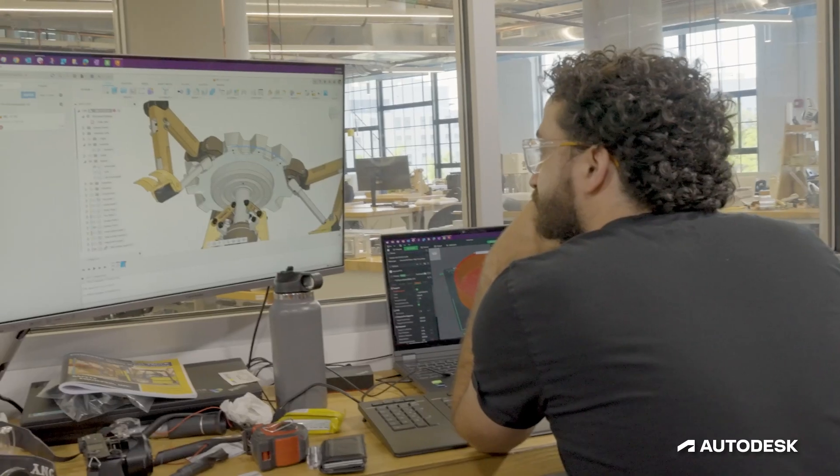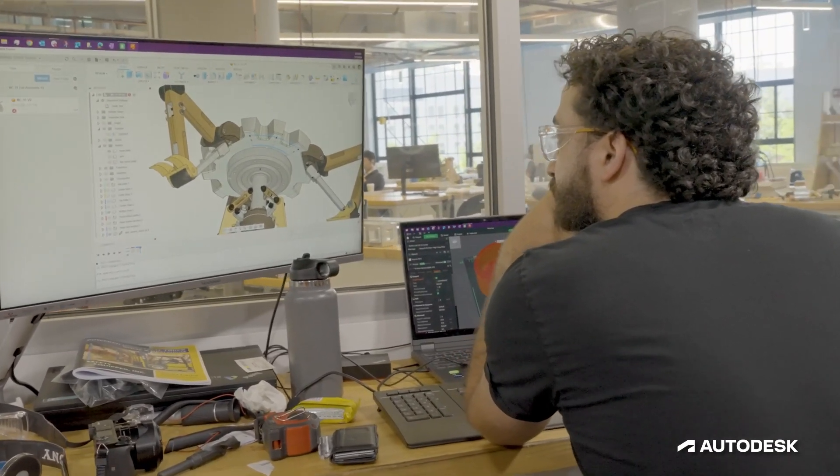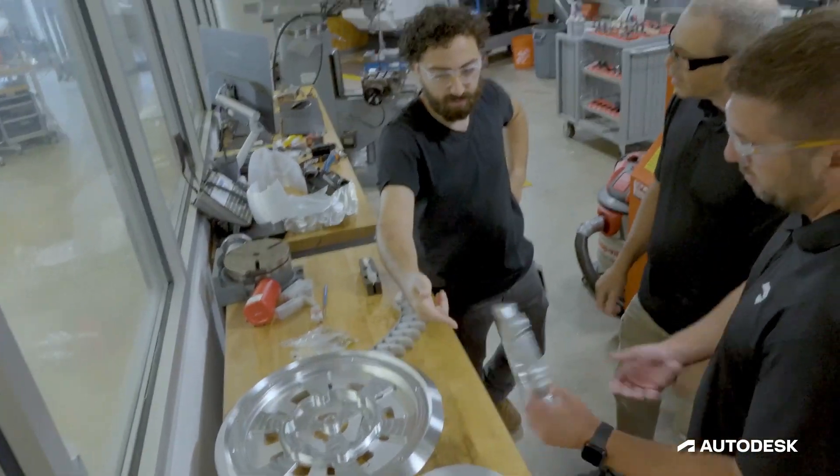With Autodesk software you can create anything from a building to a movie to a DROID. Seeing the excitement from our designers to design something in our software but then actually create these DROIDs with our equipment in our facilities has been a thrill.